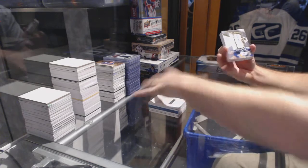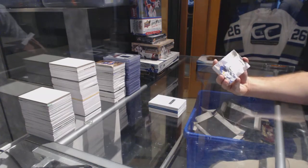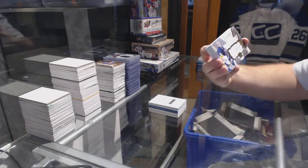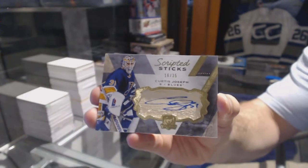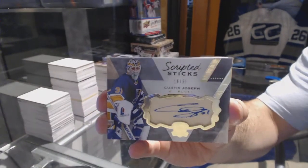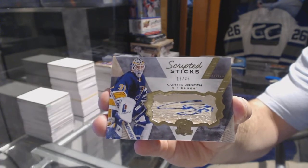For the St. Louis Blues, numbered 16 of 35, scripted sticks — Curtis Joseph. St. Louis Blues scripted sticks, Curtis Joseph.